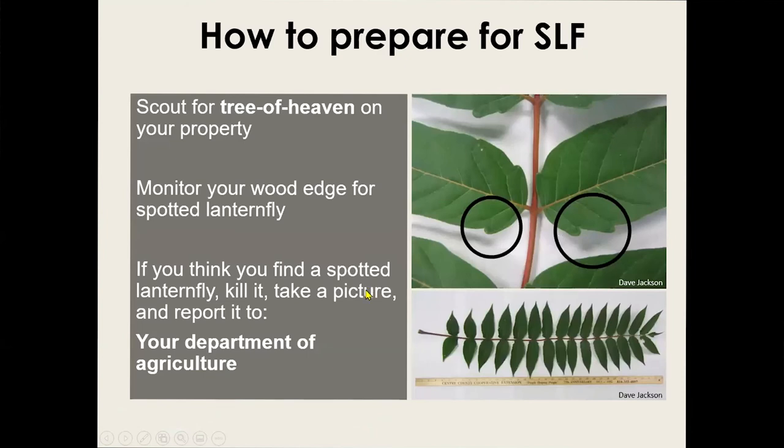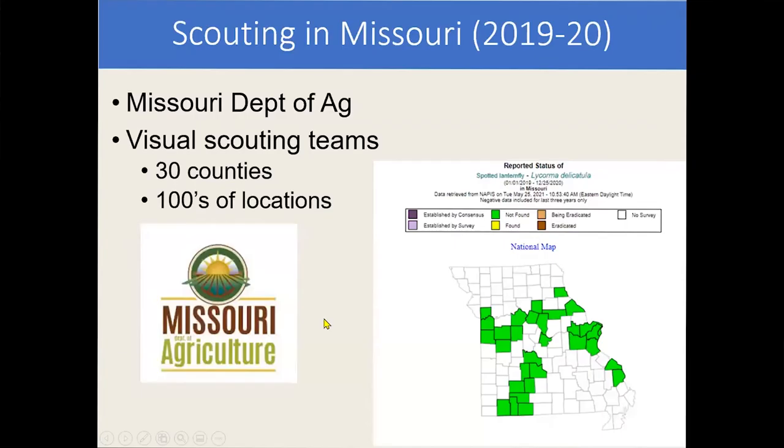One thing to look for when scouting in your local areas — there seems to be an association with tree of heaven. It's also an Asian invasive tree and spotted lanternfly prefer to feed on it, so that's something to look for.